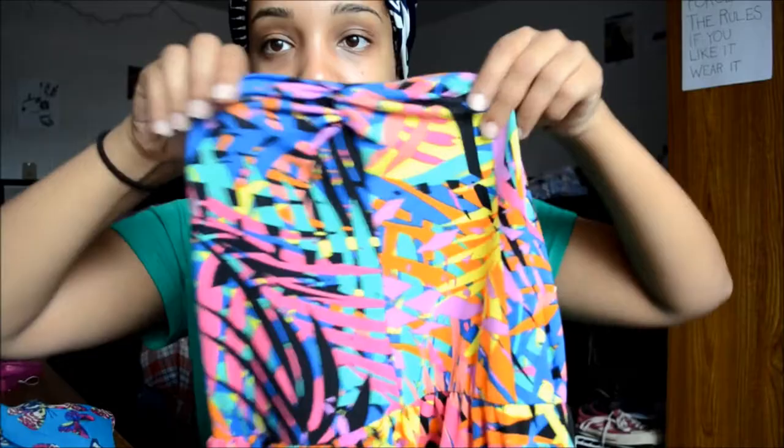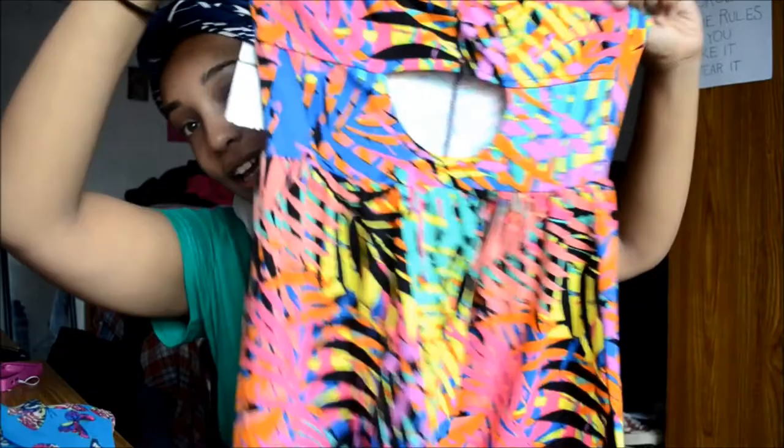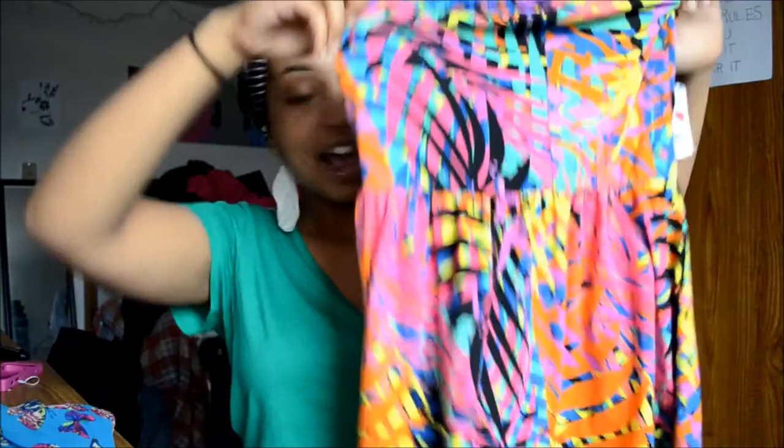Then I got this from the clearance section. It's supposed to be a short dress and it's also strapless — it has a little loop at the front. I love the little cutout detail at the back, it's cute. It was originally $9 but I got it for $5. I love the colors — it's just super tropical and so cute.